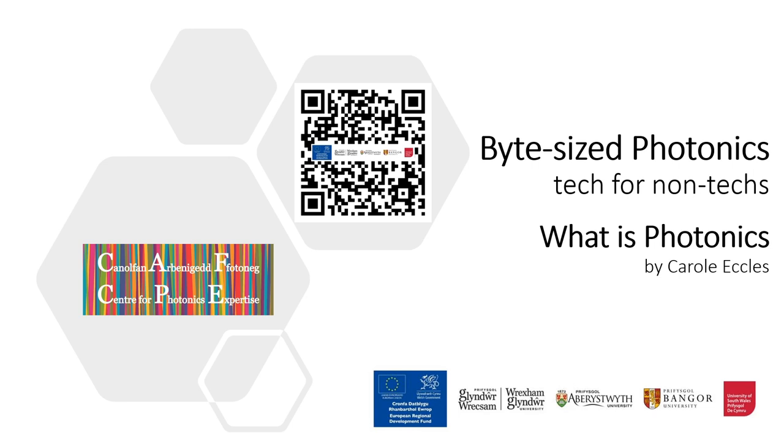We use photonics in the medical field as well — in microscopes and endoscopes, and applications like laser eye surgery. So in the UK, photonics is a £14.5 billion industry employing over 76,700 people, and it is now the fifth most productive manufacturing sector in the UK.